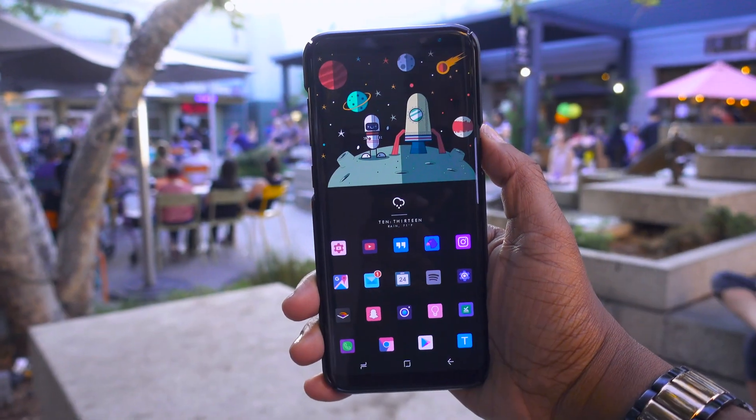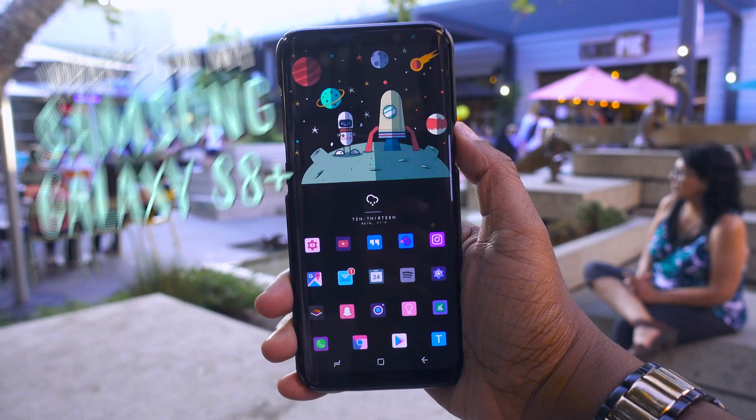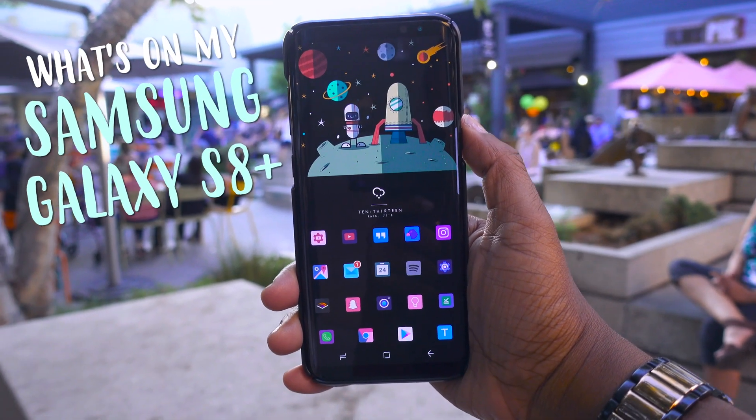What's going on y'all? Tech me out here. I just wanted to take a very quick moment to show you what is on my Samsung Galaxy S8 Plus at the present time.